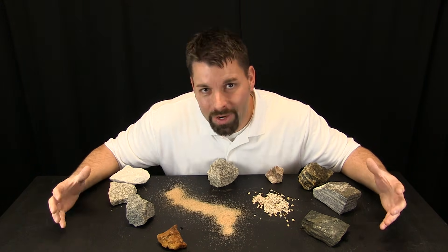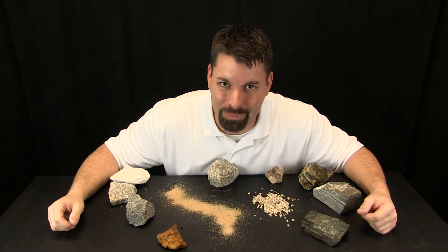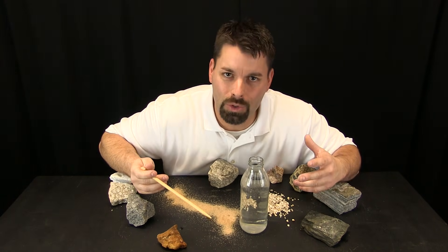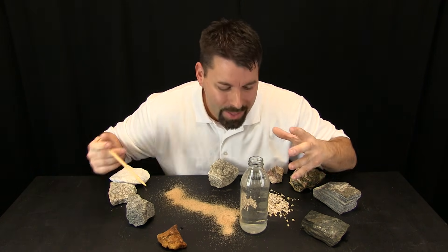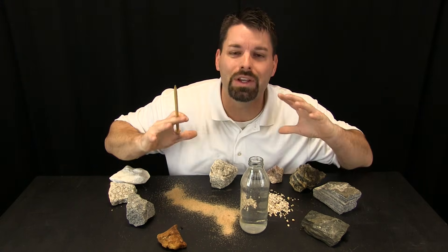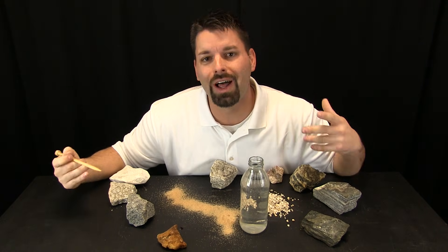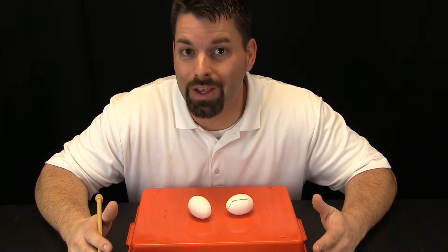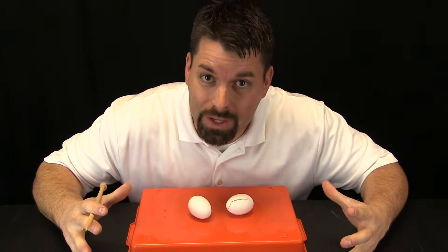When water freezes, it expands, and nothing can stop it when it is expanding. For example, take a look at this glass bottle — I filled it with water. If I were to put a cap on it and put it in the freezer, that water would expand and break the bottle into lots of little pieces. It is pretty dangerous, so we want a safer demonstration. We are going to show you three safer ways that show the power of water to break and crack things when it freezes.